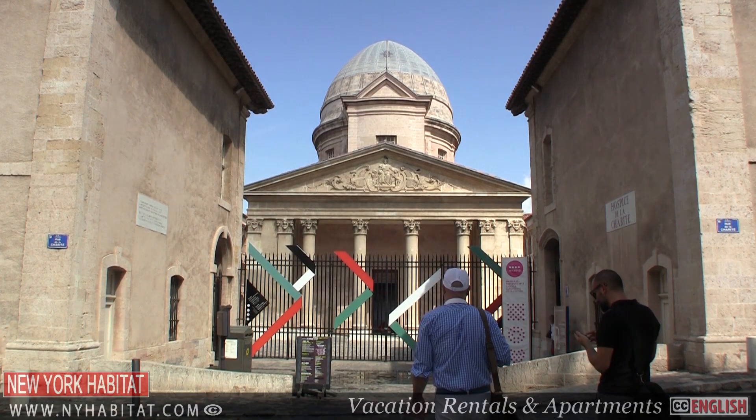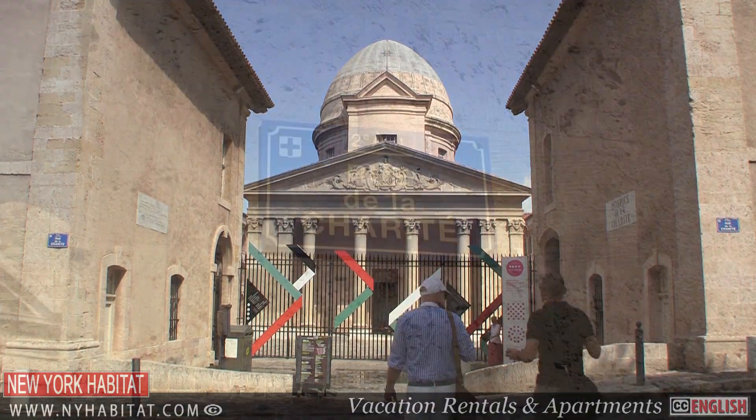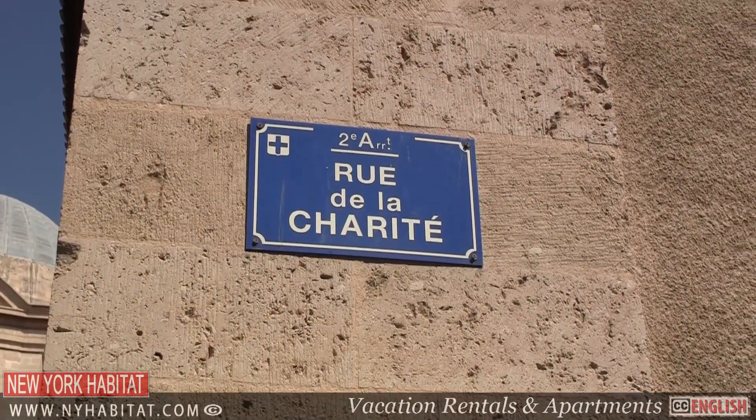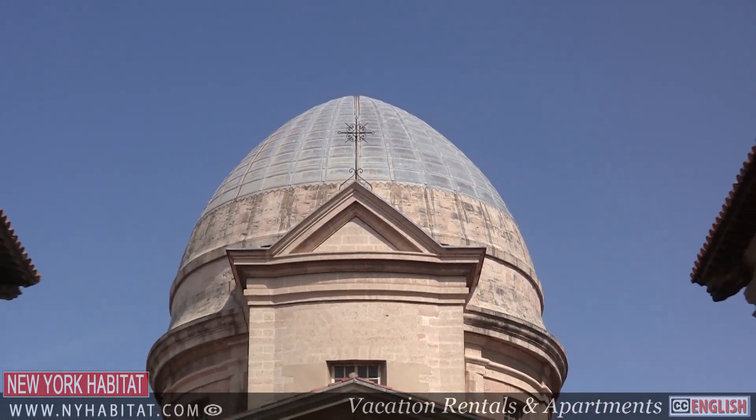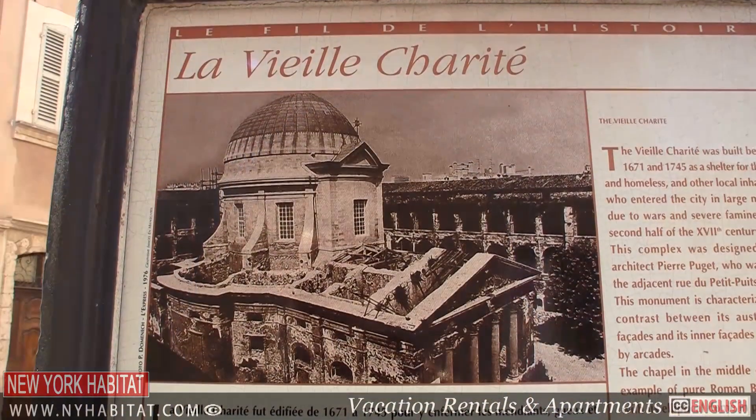Situated in the heart of Le Pannier is the Vieux Charité. It was originally built to house the poor and is currently a museum and cultural centre. Construction was started in 1671 but was not completed until 1749.